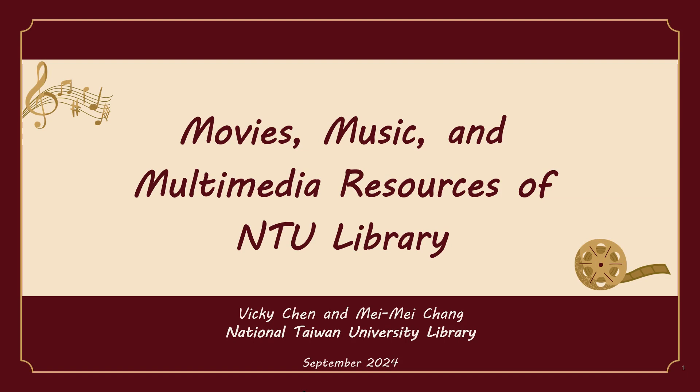Good afternoon. Thank you very much for coming along here today. My name is Vicky and here is my colleague Mei Mei. We are subject librarians and today's speakers. Welcome to join us in this fantastic journey to spice out your life with movies, music and multimedia resources.